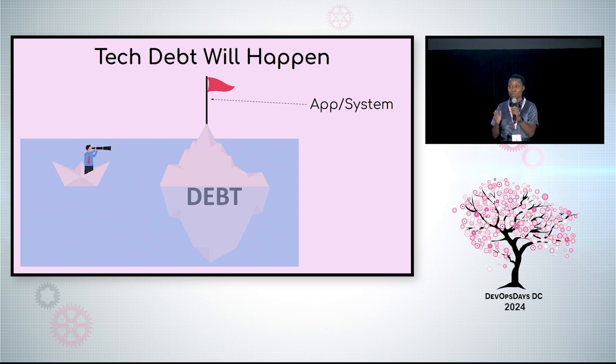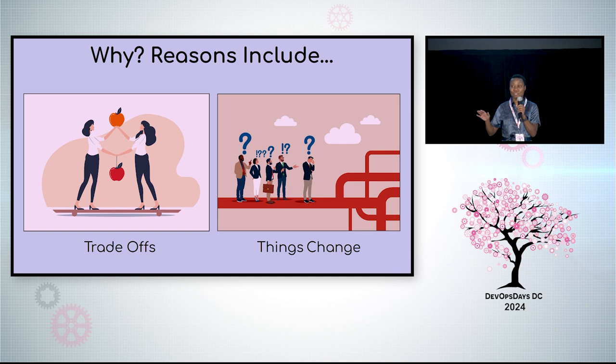Every app or system you use has hidden tech debt, or will soon. It's going to happen because there are no perfect solutions. Every decision is a trade-off. And if you build something near perfect, things change — versions, integrations, requirements, usage — the list goes on.